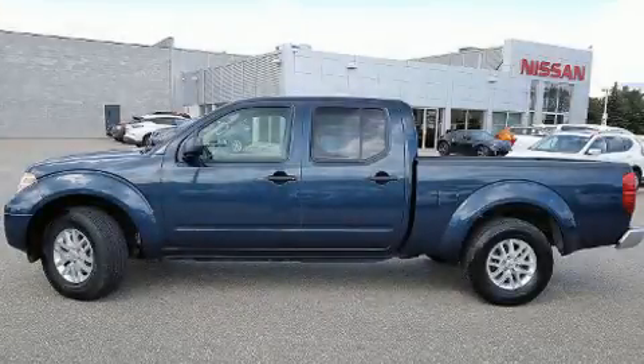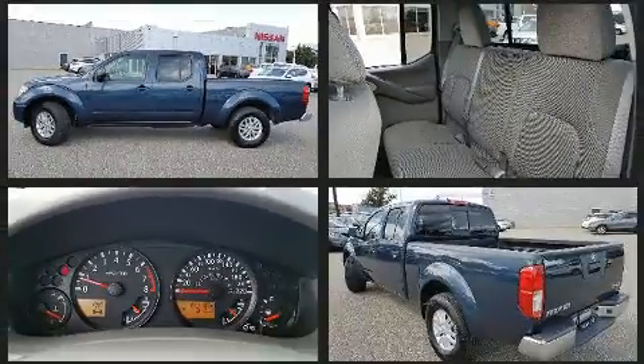You can expect a lot from the 2017 Nissan Frontier. This four-door, five-passenger truck still has less than 15,000 kilometers.